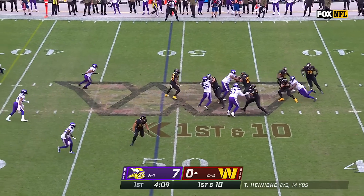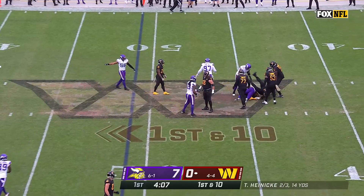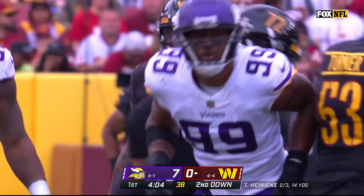On first down, pressure on Heineke, and he's sacked at the 45 by Neal Hutter — his fourth sack of the season.